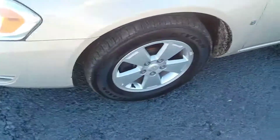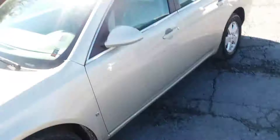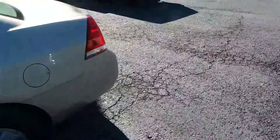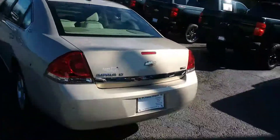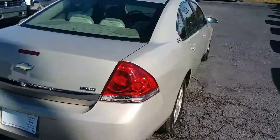This Impala has nice alloy wheels, good tires on it. Nice paint job on it, Teresa. This is your LT model Impala Flex Fuel Management System.